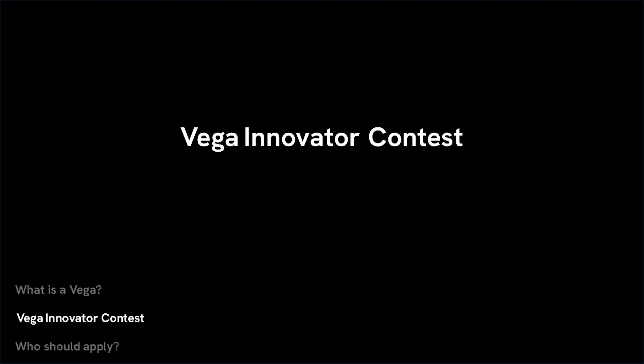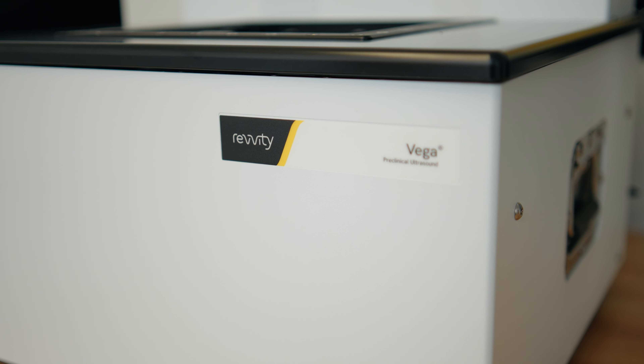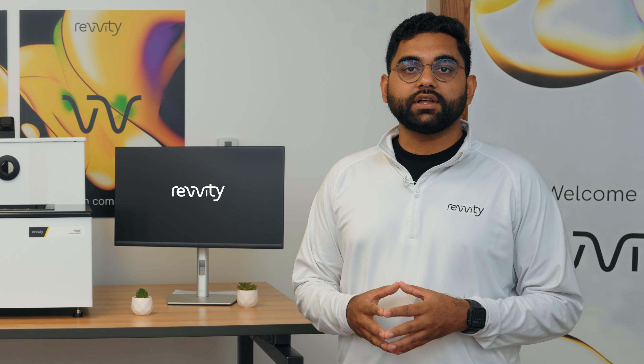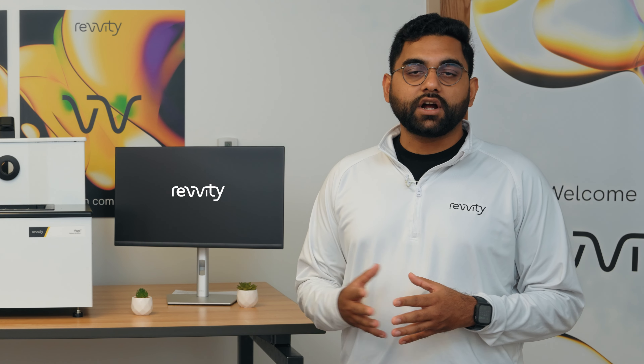So Sid, tell us about this contest. This contest is fundamentally a way for you to be able to get this Vega system into your lab and perform studies that you're really interested in exploring. With the contest, you'll be able to get the system along with white glove service and application support to really get you up to speed and collect the data that you might need for a grant or a conference presentation.